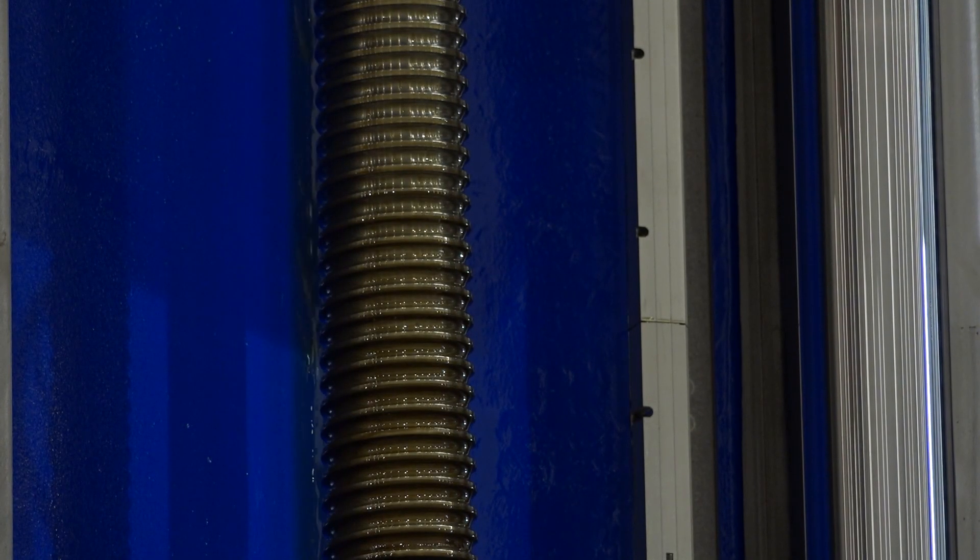This oil running down the column here, that's not a leak — that's part of the system. What happens is we pump oil to the guideways into a system of pockets, if you like, that support the various parts of the machine.